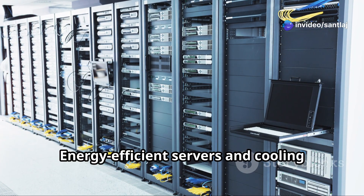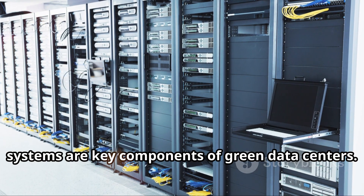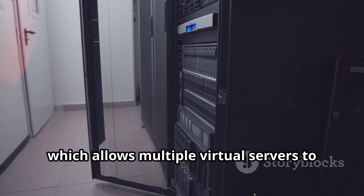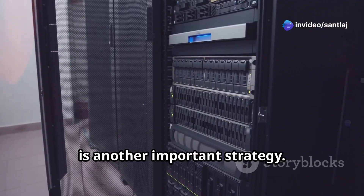Energy efficient servers and cooling systems are key components of green data centers. Virtualization, which allows multiple virtual servers to run on a single physical server, is another important strategy.